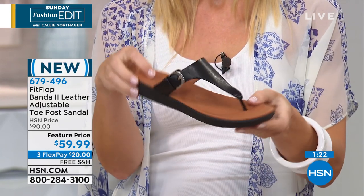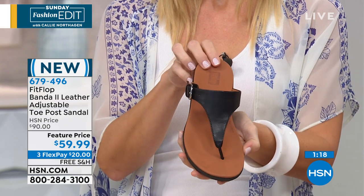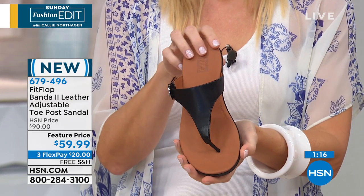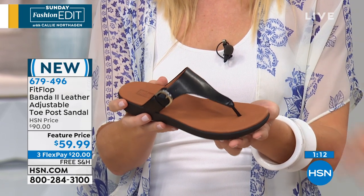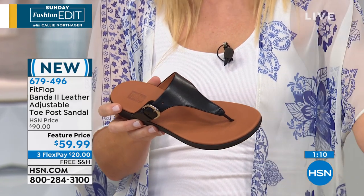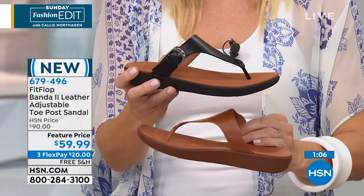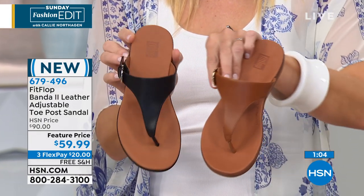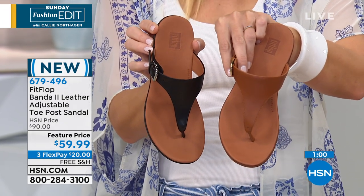On a $20 bill as a flex pay option, that's your monthly installment — slow, easy, affordable monthly payments. But you get it delivered to your door right now. A couple of days, you get to try this on and there's no charge to ship it to you — that is free, free, free today. This Fit Flop, called the Banda 2 Leather Adjustable Toe Post Sandal, is item 679496.